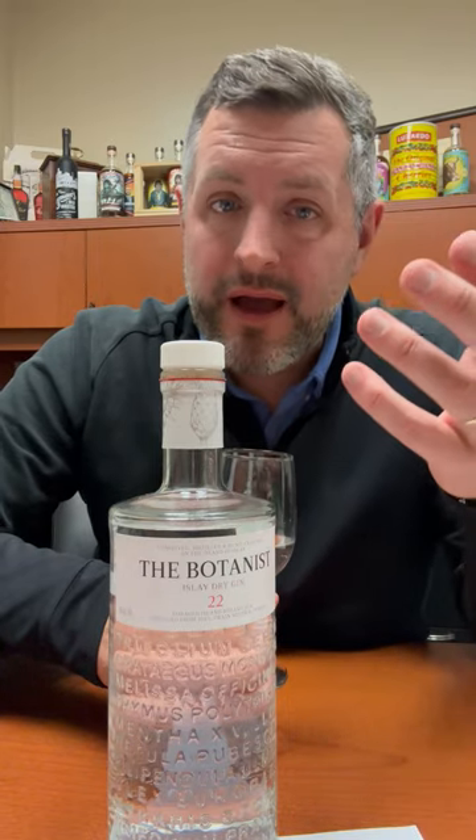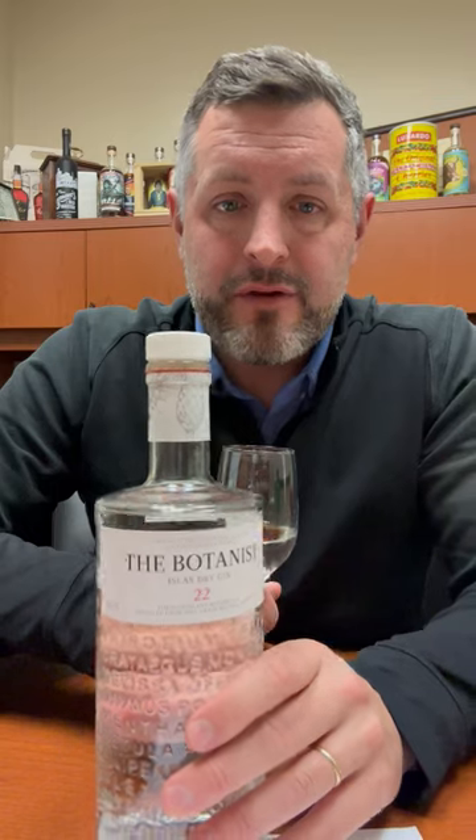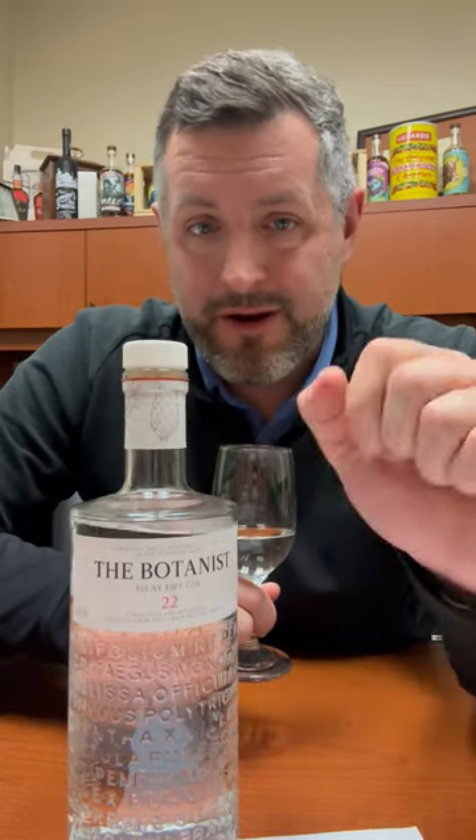If you're doing a martini, I would say a twist and not an olive. And if you're doing a gin and tonic, you're going to be very happy. Cheers.